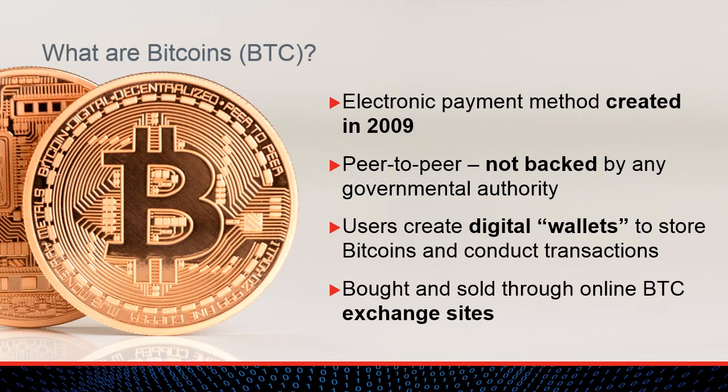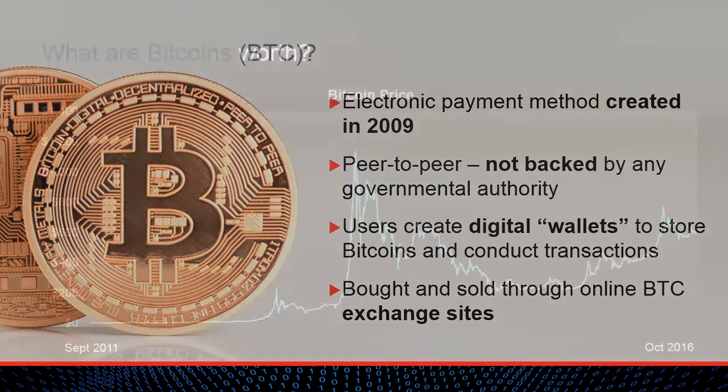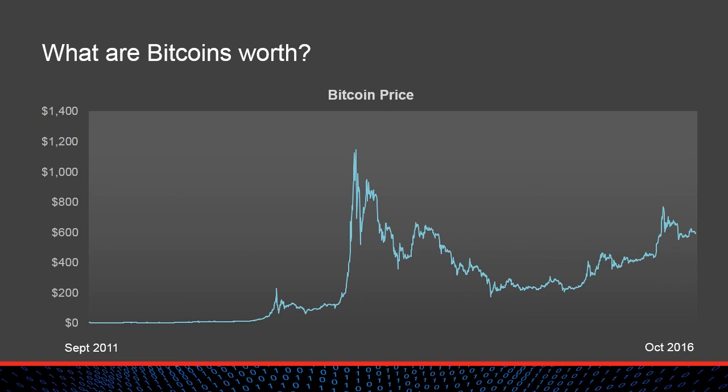For the most part, Bitcoins are obtained through online sites known as Bitcoin exchanges, where they are bought and sold like any other commodity. Like other commodities, the value of Bitcoin fluctuates over time, as shown here over the past five years. As of October 2016, one Bitcoin is worth approximately $600 U.S. dollars.